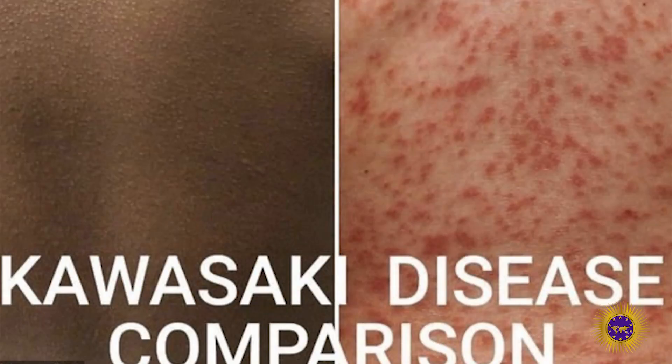They pointed out Kawasaki disease, a rare condition that mainly affects children under the age of five. On white skin this appears as a red blotchy rash, but it's much harder to spot on darker skin.